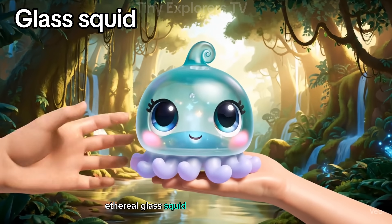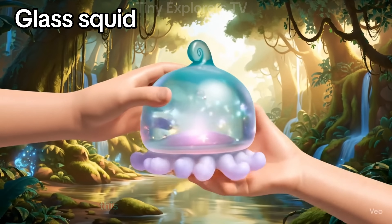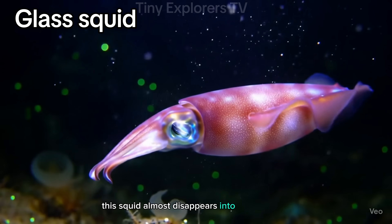Glass squid. See-through and ghostly, this squid almost disappears into the deep sea.